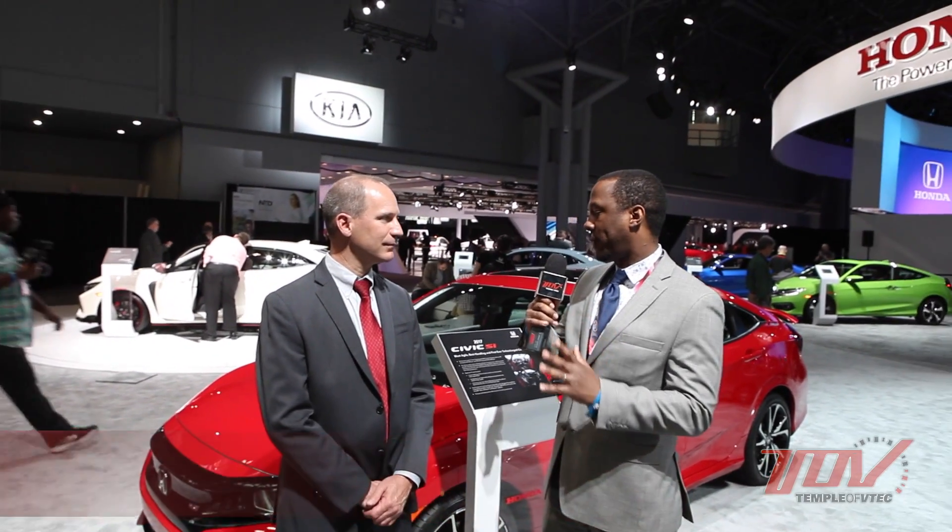We're here with Rob Keough and we're going to talk about the all-new 2017 Civic Si. We have the sedan here, and first I want to ask: what was the philosophy for this particular iteration of the Si? Were you looking to provide a more flexible driving experience, a more hardcore driving experience, or just another evolution of what you did with the ninth gen?